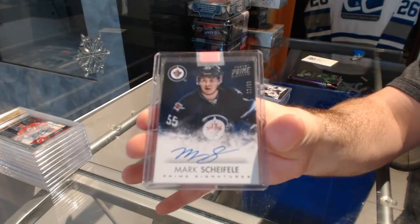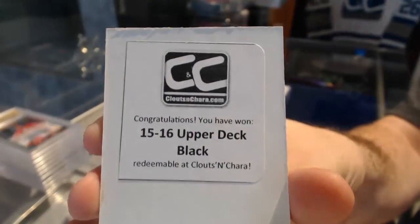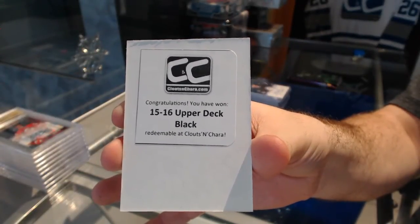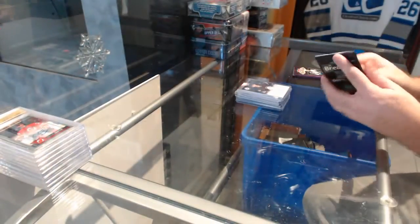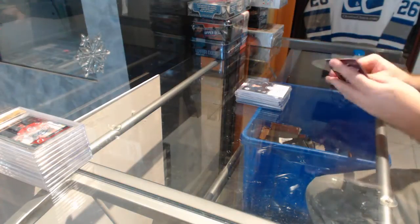That was a good box of cards there. And 15-16 Upper Deck Black. There we go — that's the box in this one. Let's see what cards we get in the packs first. Maybe something cool in here. Nope, we failed. Maybe showcase.